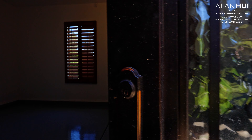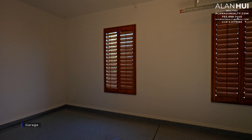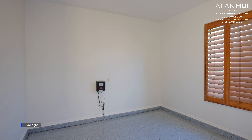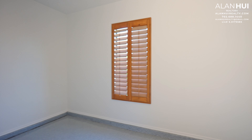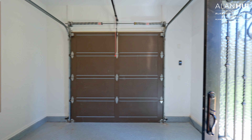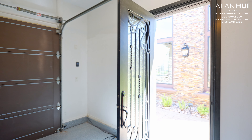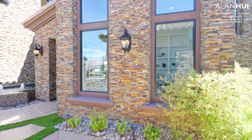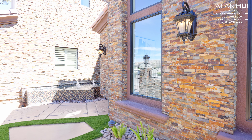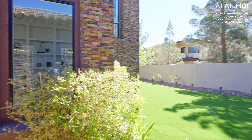Behind this door is your one-bay garage. The floors of the one-bay garage have been epoxied. There are also plantation shutters on the windows. There's a very charming view regarding the exterior of this home. On the side of this home is a large artificial turf area.